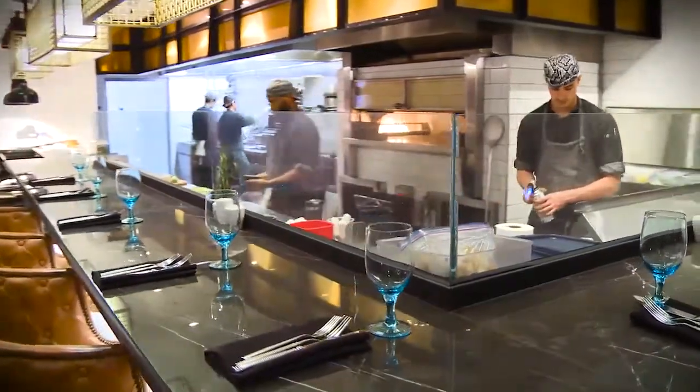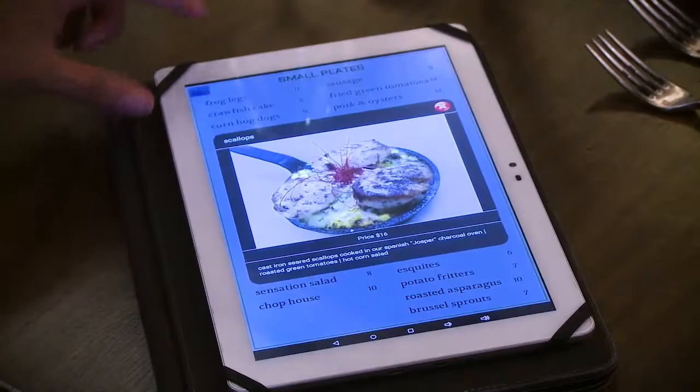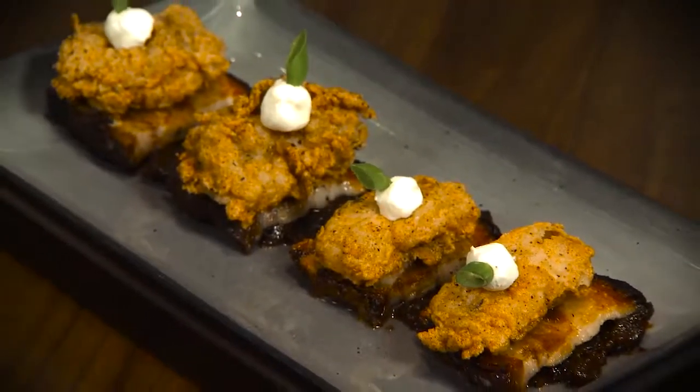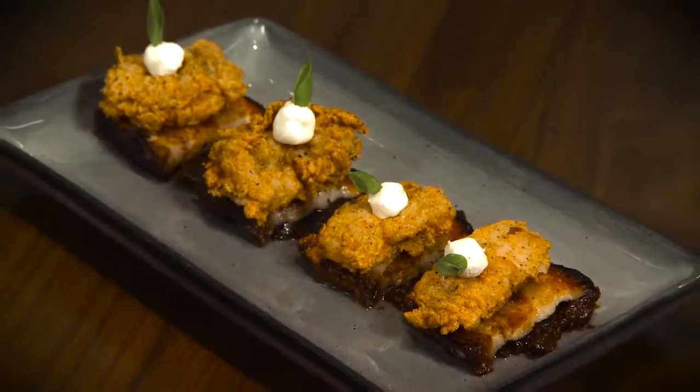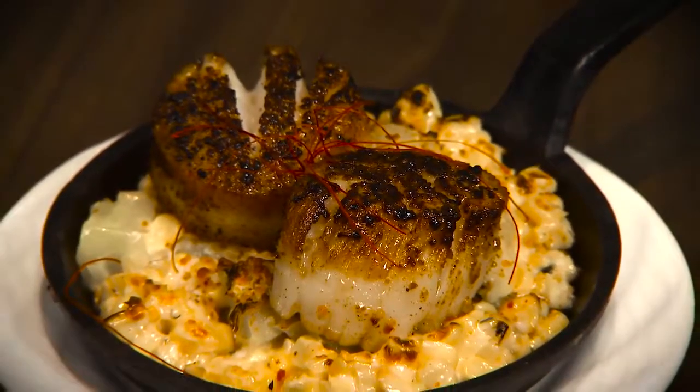From a culinary standpoint, that's one thing that's a big draw — a lot of local and southern inspired cuisine that we have in our restaurant. Pork and oysters is one of our main and most popular appetizers, along with other appetizers that incorporate oysters and seafood native to the region.